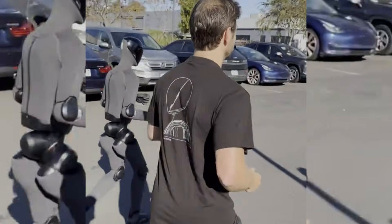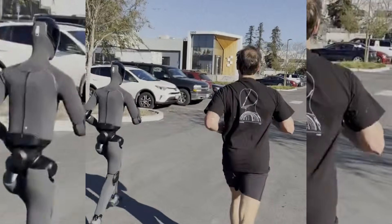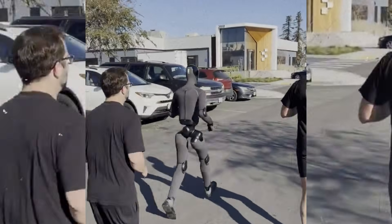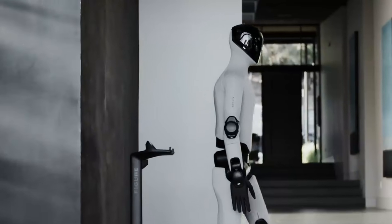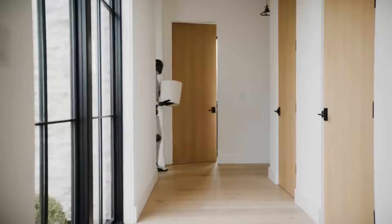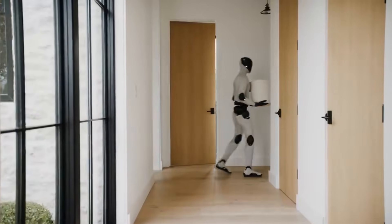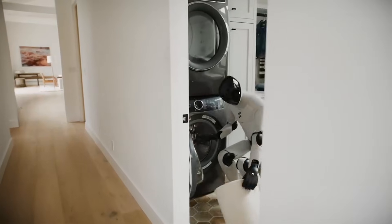The shift from lab demonstrations to outdoor environments signals growing confidence in robot hardware reliability. Outdoor conditions introduce variables that controlled lab spaces eliminate — uneven surfaces, changing lighting, wind, and temperature variations all affect robot performance. Successfully demonstrating outdoor running suggests the robot's systems can handle environmental variability.